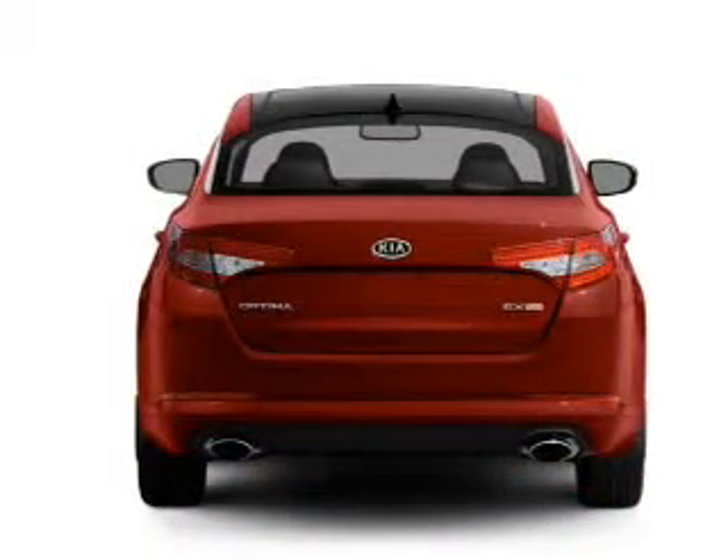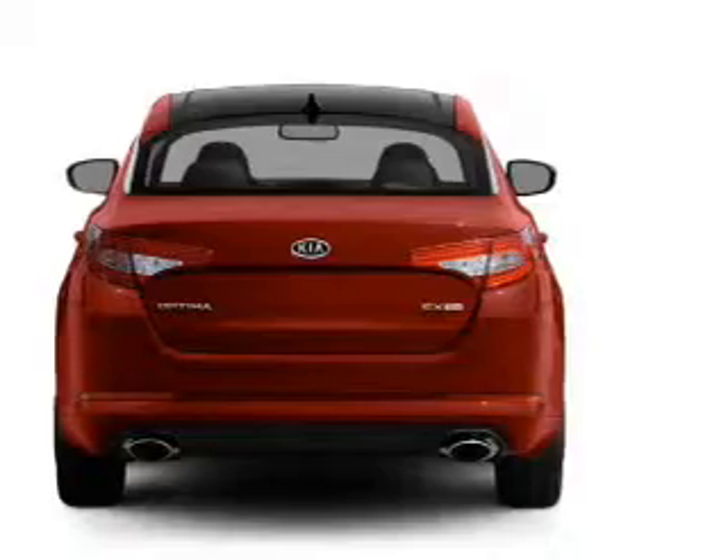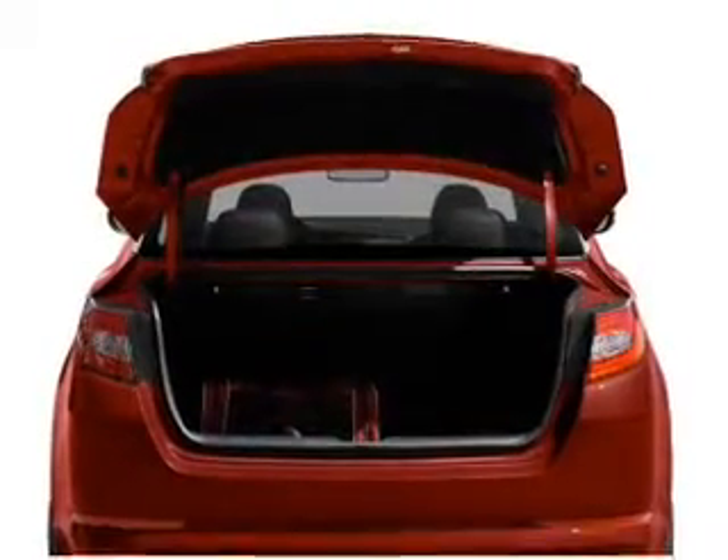Stand out from the crowd with premium wheels. You will appreciate the safety feature of anti-lock brakes and memory settings made for a more comfortable ride.